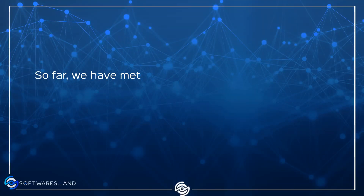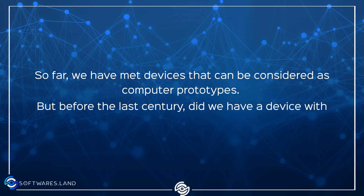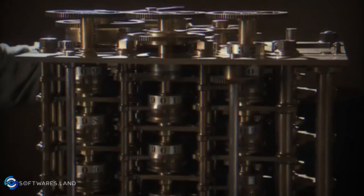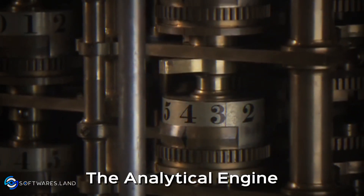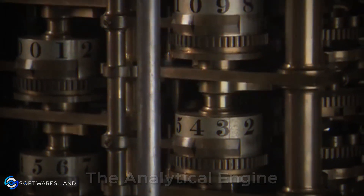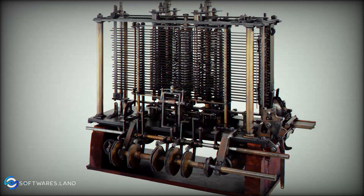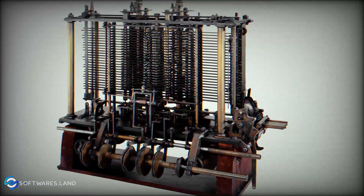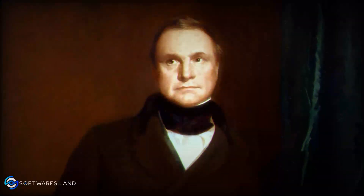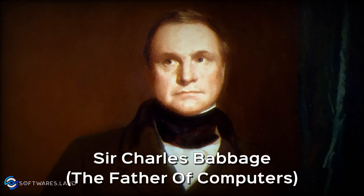So far we have met devices that can be considered as computer prototypes. But before the last century, did we have a device with features similar to today's computers? The last example of an ancient computer that is very similar in terms of functionality to today's computer is the Analytical Engine, which was invented in the 19th century by Charles Babbage, an English scientist. This device was considered the first mechanical computer and contained functions used in today's computer language. The Analytical Engine was such a big deal that due to this great invention, Sir Charles Babbage is also called the father of computers.